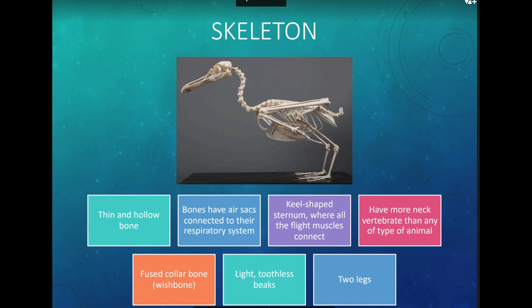Birds have more neck vertebrae than any other type of animal, which is why they can move their necks around much easier than most other animals. They also have light, toothless beaks — they do not have teeth — and two legs.